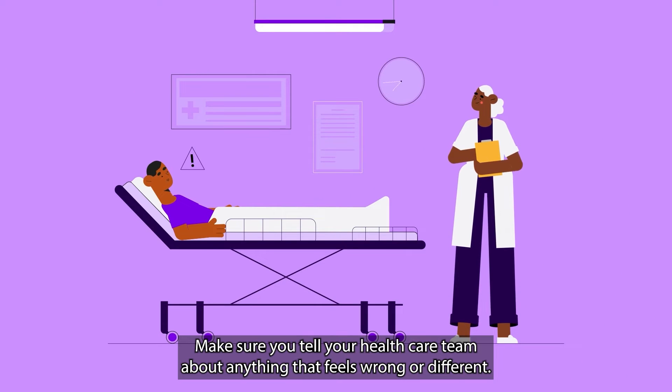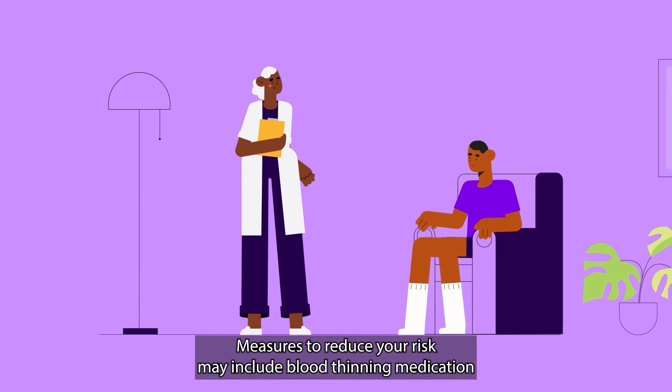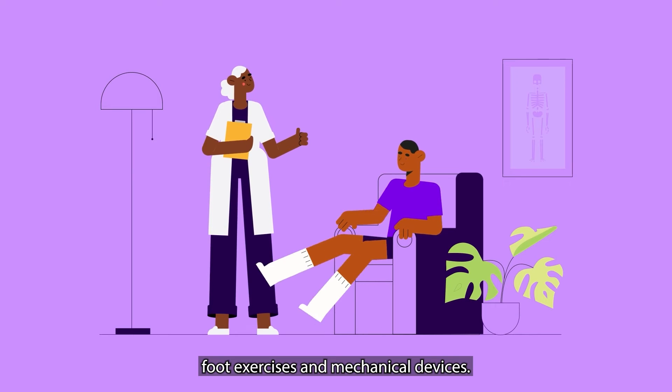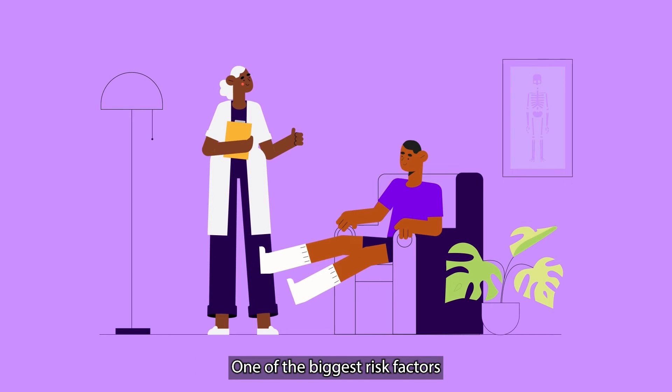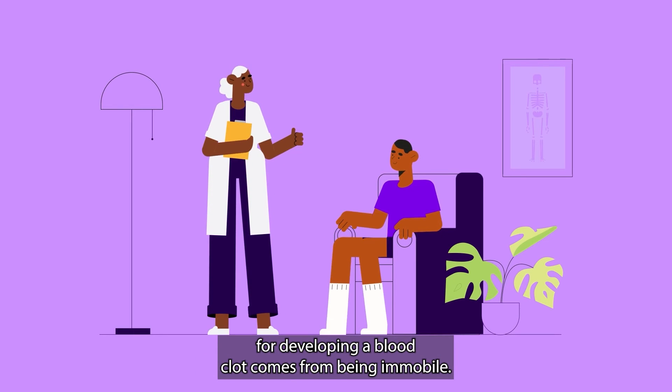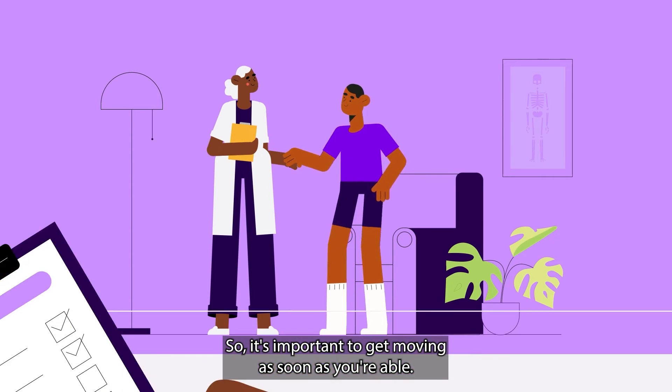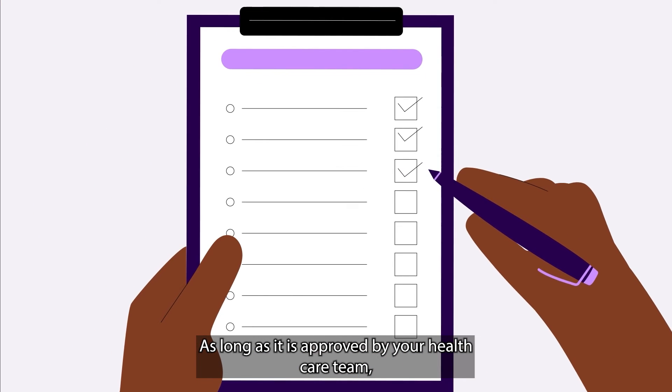Make sure you tell your healthcare team about anything that feels wrong or different. Measures to reduce your risk may include blood thinning medication, foot exercises, and mechanical devices. One of the biggest risk factors for developing a blood clot comes from being immobile, so it's important to get moving as soon as you are able, as long as it is approved by your healthcare team.